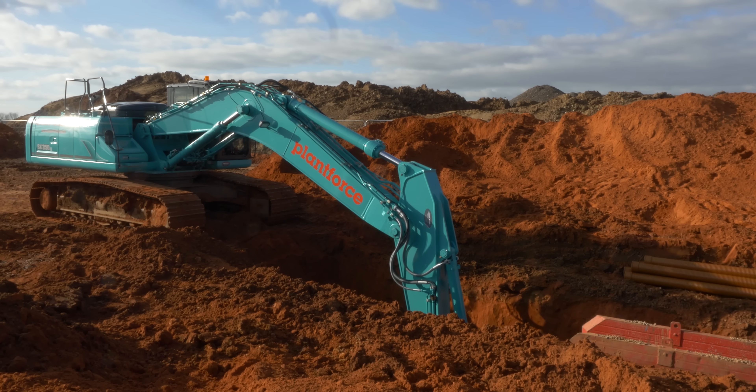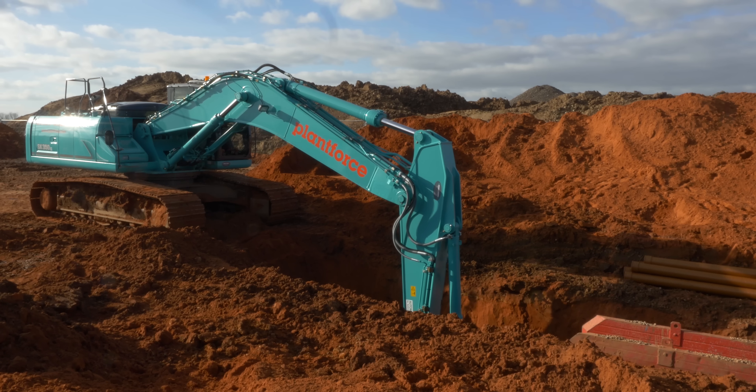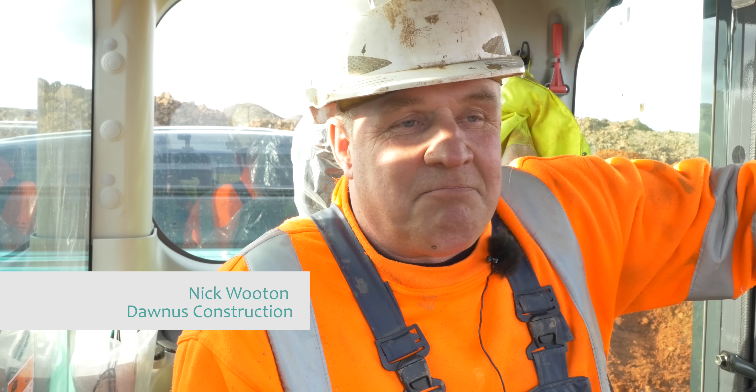I'm working at Sky Park for Dawnish Construction at Exeter. Over the years I've been driving JCB, Hyundai, Caterpillar, Doosan, Komatsu — quite a few of them.